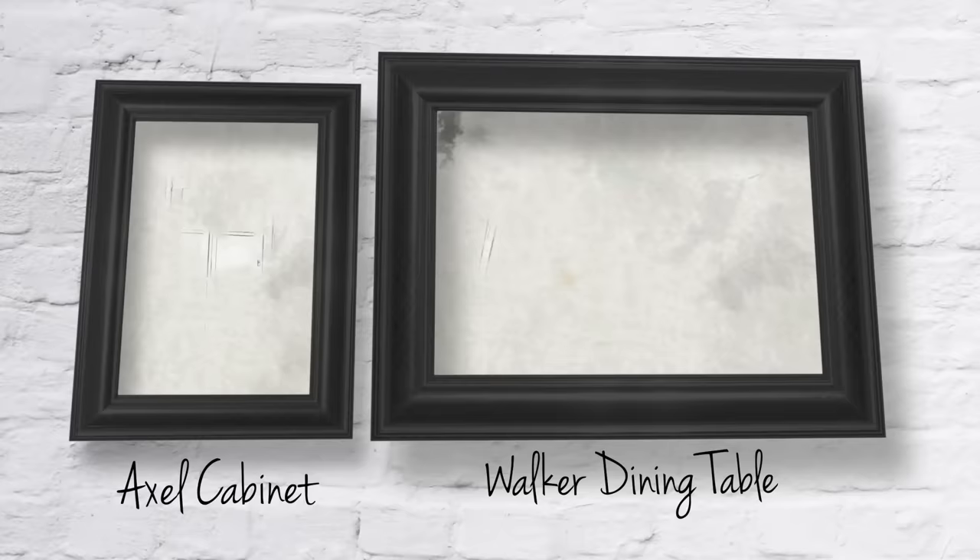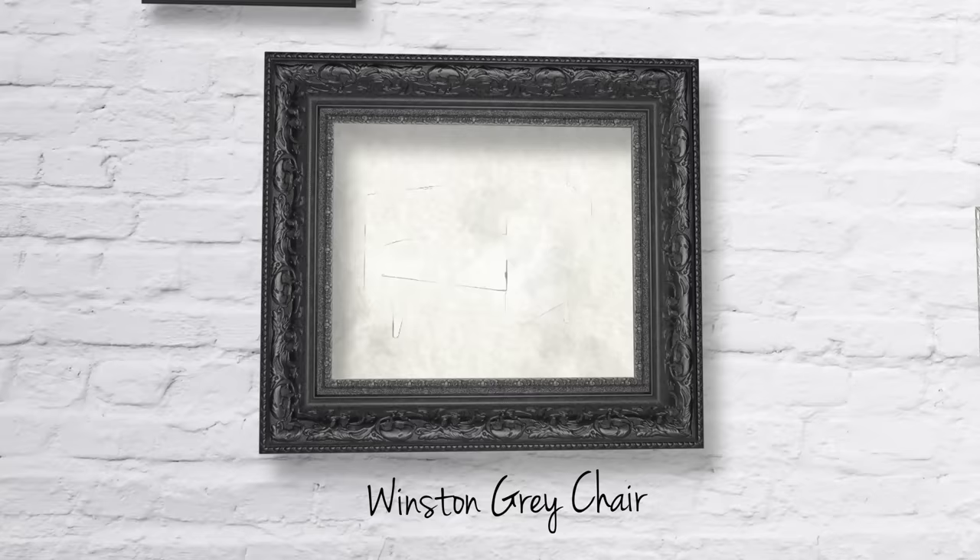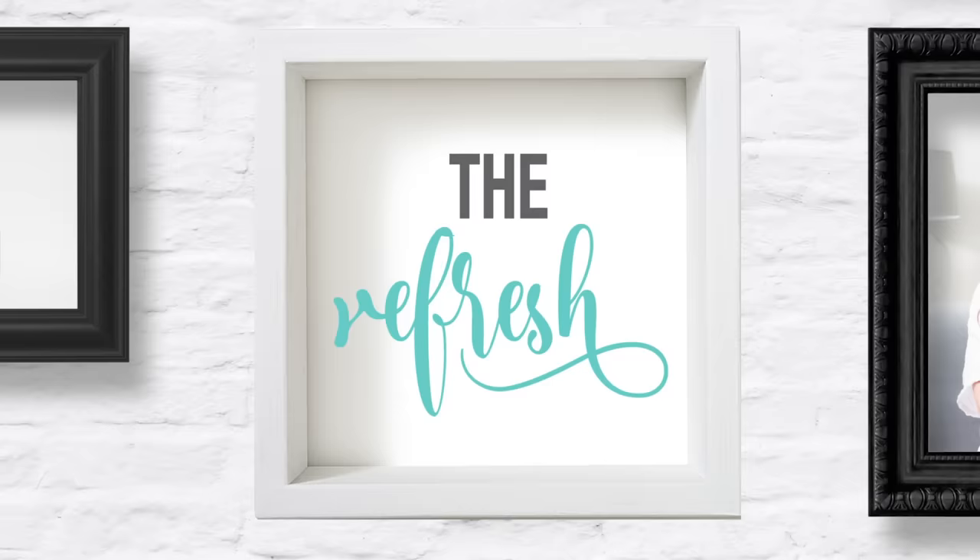The Gills need a cool modern space to reflect their personality. Here's what I'm thinking: the Axle cabinet, the Walker dining table, the Jack's dining chair, the Gabriel light, and the Winston gray chair.